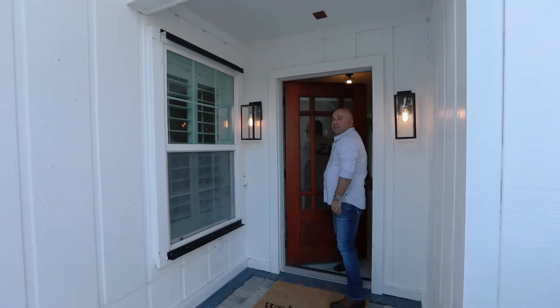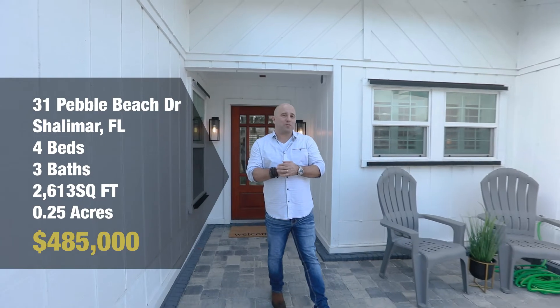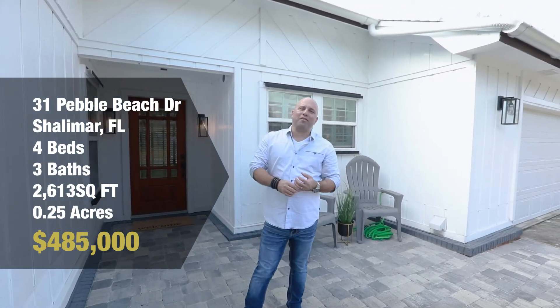That's 31 Pebble Beach Drive in Shalimar, Florida — four bedrooms, three full bathrooms, 2,613 square feet, listed at $485,000. Thanks for watching all the way to the end. Hit like and subscribe if you haven't. I'm Jordan Dennis.